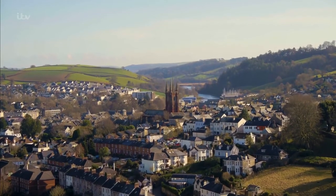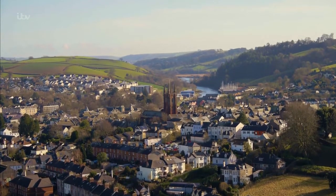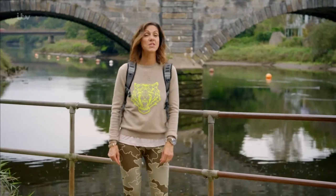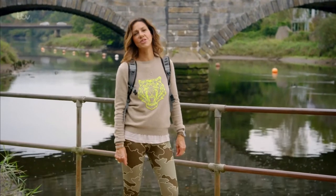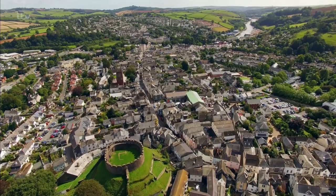It's a day-long ramble but all the more rewarding for it. I'm starting my journey in Totnes, which is a small market town with a big history. It dates back to 907, making it one of the oldest boroughs in England.